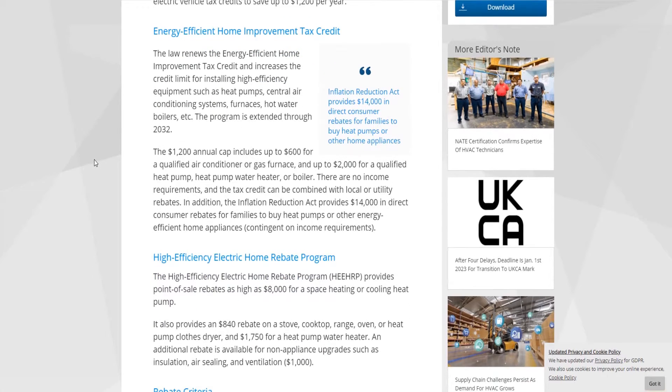Energy-efficient home improvement tax credit. The law renews the energy-efficient home improvement tax credit and increases the credit limit for installing high-efficiency equipment, such as heat pumps, central air conditioning systems, furnaces, hot water boilers, etc. The program is extended through 2032.